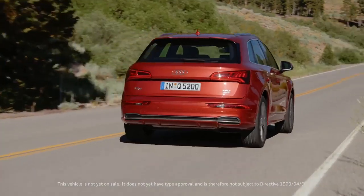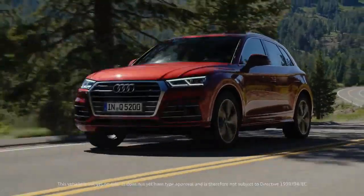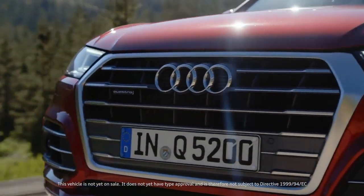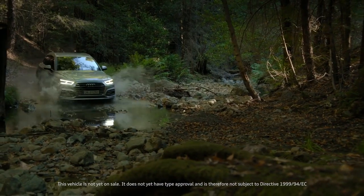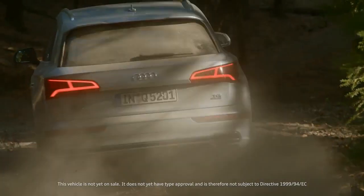For the four-cylinder engines in the Q5 there is a new quattro drive with ultra technology. This drive system saves up to 0.3 liters per 100km, made possible by the situational decoupling of the quattro drivetrain. The moment all-wheel drive is needed again, the electronic system engages it in a matter of milliseconds.